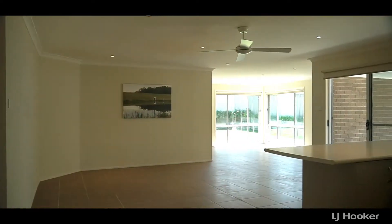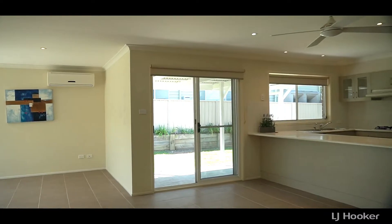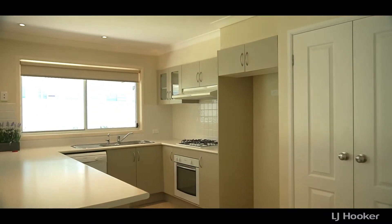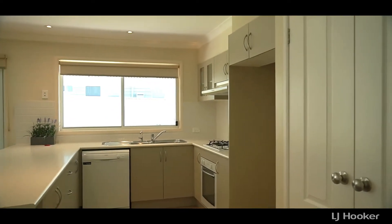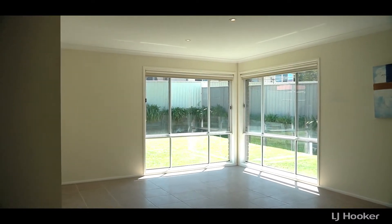Open plan living area overlooking the kitchen, rumpus room, and retaining at the back. Gas cooktop, dishwasher, wide fridge space — a lovely sun-filled area.